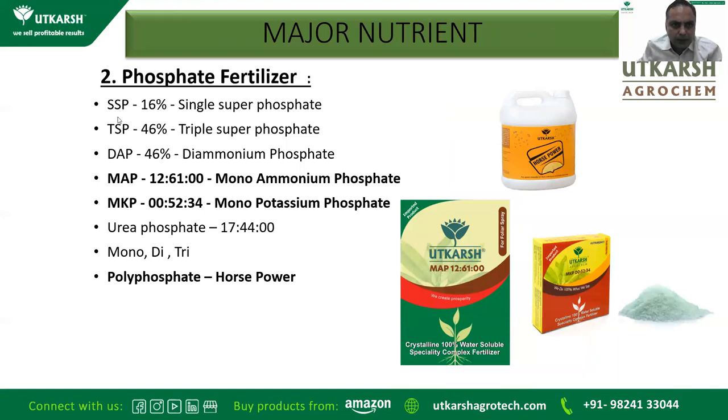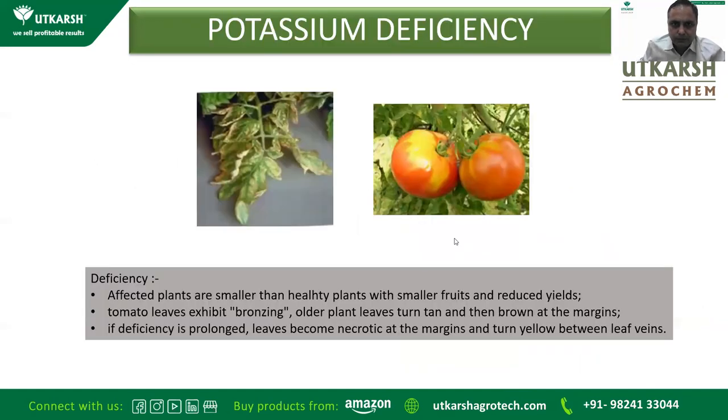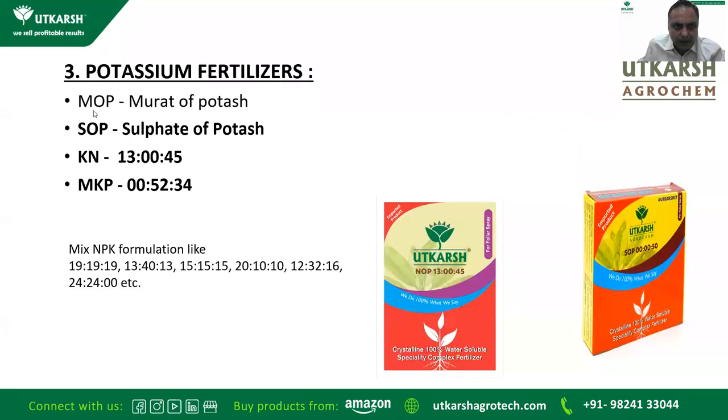Phosphorus deficiency: growth of tomato seedlings is reduced; leaves appear darker green and may have purple tinge, usually on lower older leaves; older leaves grow upright and appear light green on the upper surface and purple on the lower surface. To overcome phosphorus deficiency, give SSP or DAP initially, or water-soluble mono ammonium phosphate or monopotassium phosphate; if nitrogen is also needed, give urea phosphate; Horsepower (polyphosphate) contains three types of phosphorus. Potassium deficiency: affected plants are smaller with smaller fruits; older leaf margins turn tan then brown and eventually necrotic; yellowing between leaf veins follows. Overcome with muriate of potash, sulfate of potash, potassium nitrate, or monopotassium phosphate; NPK formulations like 19-19-19, 13-0-45, or 0-0-50 are also available.